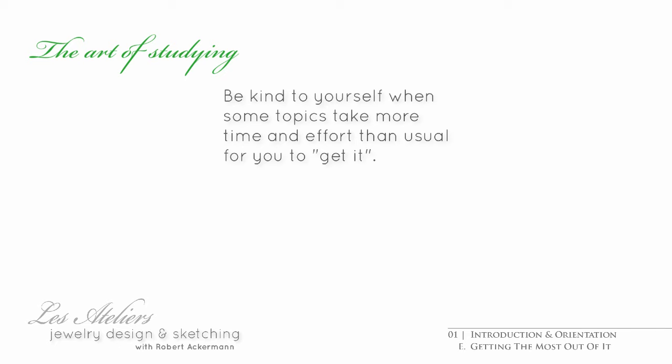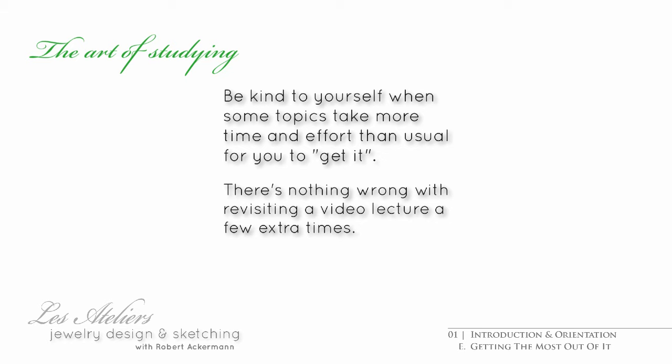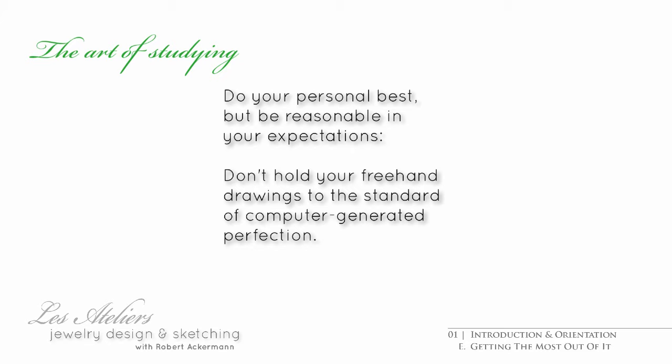Sometimes you will get a grasp of things very quickly and be ready to move on almost instantaneously. Other times you may find you need to review it. And one thing to remember: you are drawing by hand. Have reasonable expectations of yourself. In a world where everything you see in graphic presentations is computer generated perfection, it is easy to feel inadequate when you're learning to draw freehand.